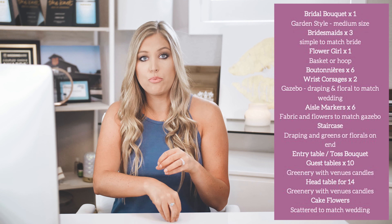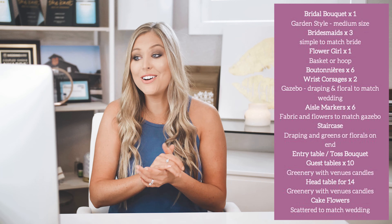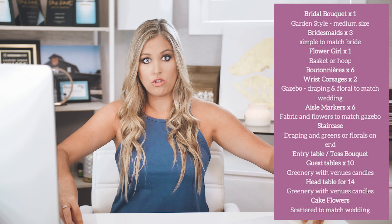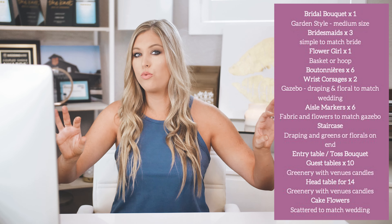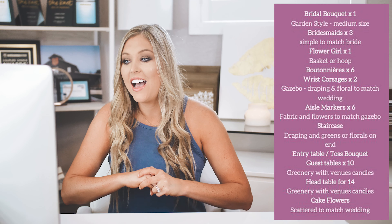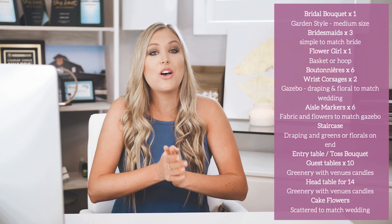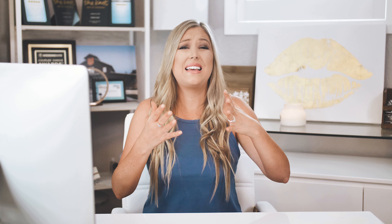It also includes the aisle markers, which hang off the end of the benches — it is so pretty and elegant. It also includes the staircase draping and greenery, so not just draping or greenery, it's both, which is amazing and looks so good. It also includes a toss bouquet, which can go on your entry table and makes it look really good.